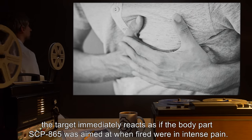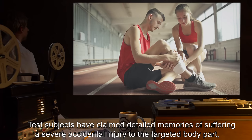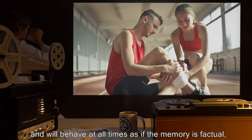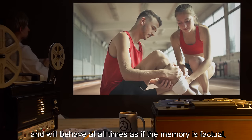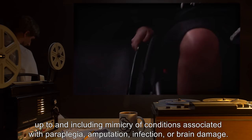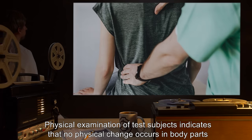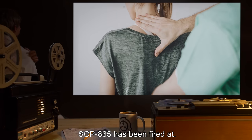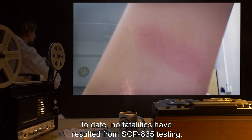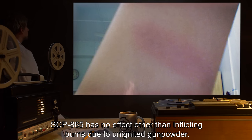When fired at a human being, the target immediately reacts as if the body part SCP-865 was aimed at were in intense pain. Test subjects have claimed detailed memories of suffering a severe accidental injury to the targeted body part, and will behave at all times as if the memory is factual — up to and including mimicry of conditions associated with paraplegia, amputation, infection, or brain damage. Physical examination of test subjects indicates that no physical change occurs in body parts SCP-865 has been fired at. To date, no fatalities have resulted from SCP-865 testing. When fired at oneself, SCP-865 has no effect other than inflicting burns due to unignited gunpowder.